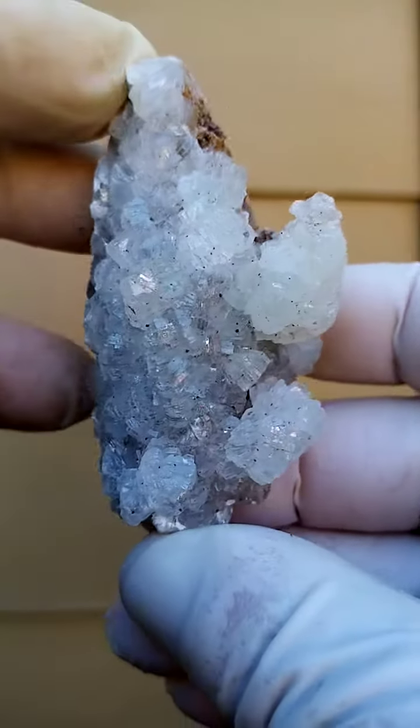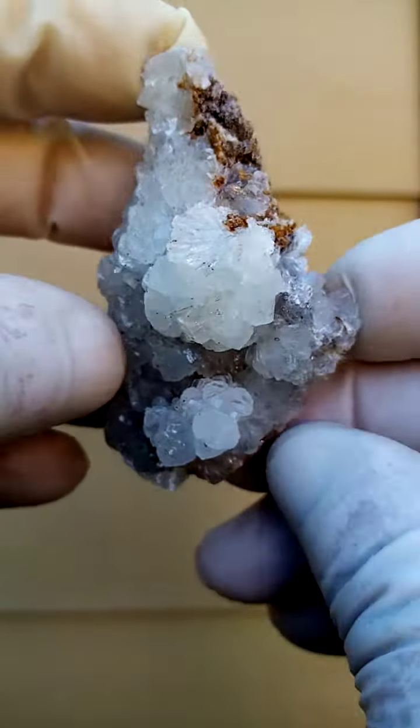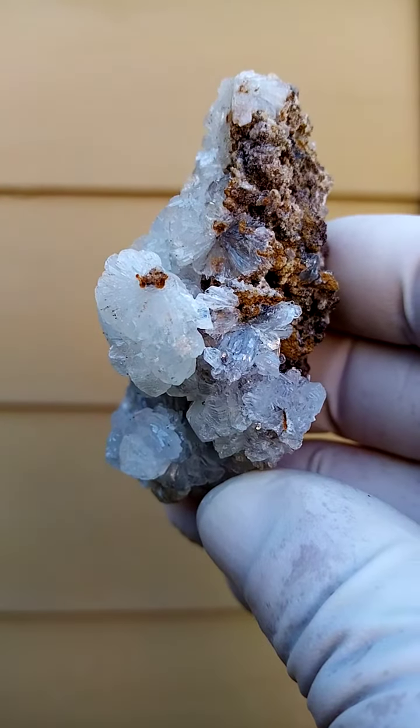From the Umfoati mine, Republic Brazzaville, Congo. This came out late 2018, early 2019.